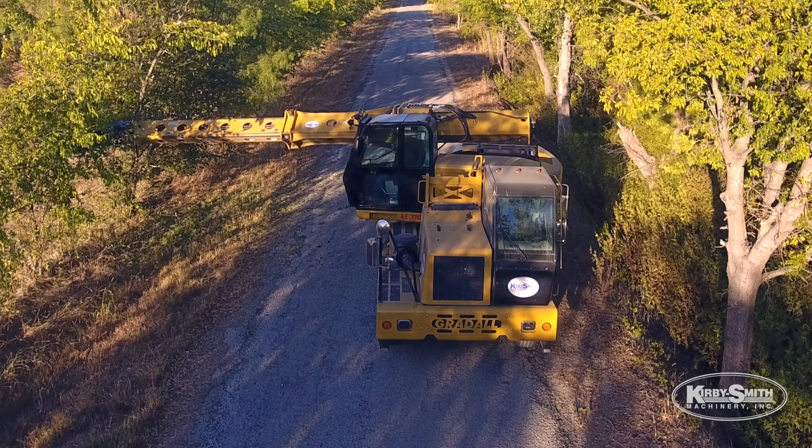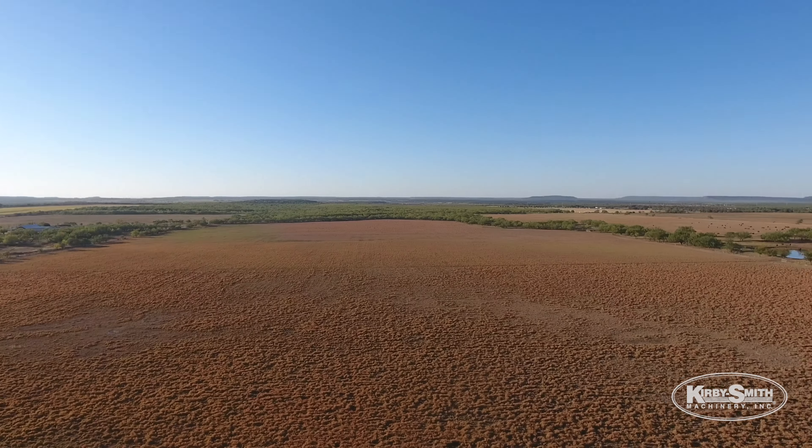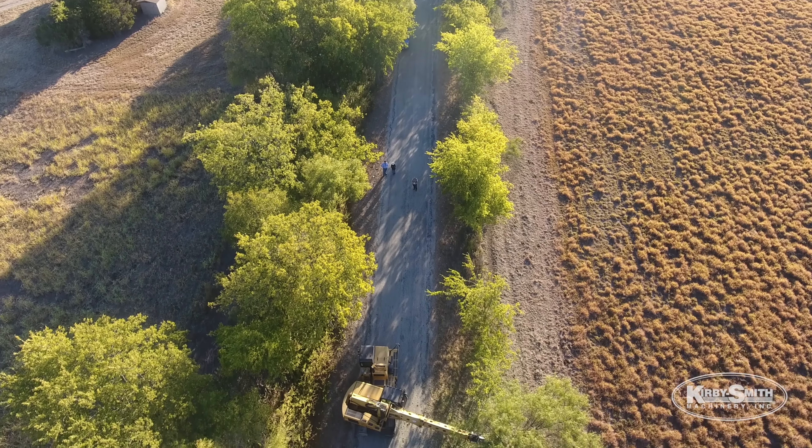We mainly work roads and bridges. We also trim trees, clean up ditches, put in culverts for taxpayers — that sort of stuff. Precinct 2 covers approximately 400 square miles.